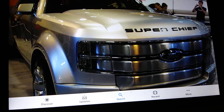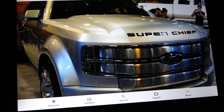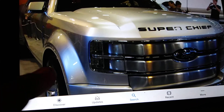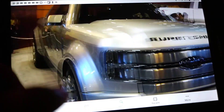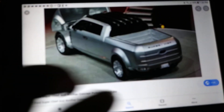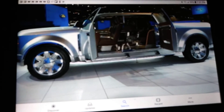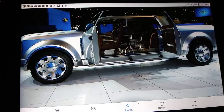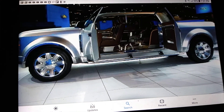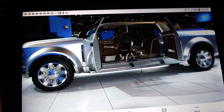That's my brother right there — Super Chief folks taking pictures in the background. This is definitely something to see, because I had to look twice to make sure it was really real. That thing is awesome. I love the suicide doors from the side view — that's awesome right there. It's like a Rolls-Royce in a pickup truck — the best truck ever made.